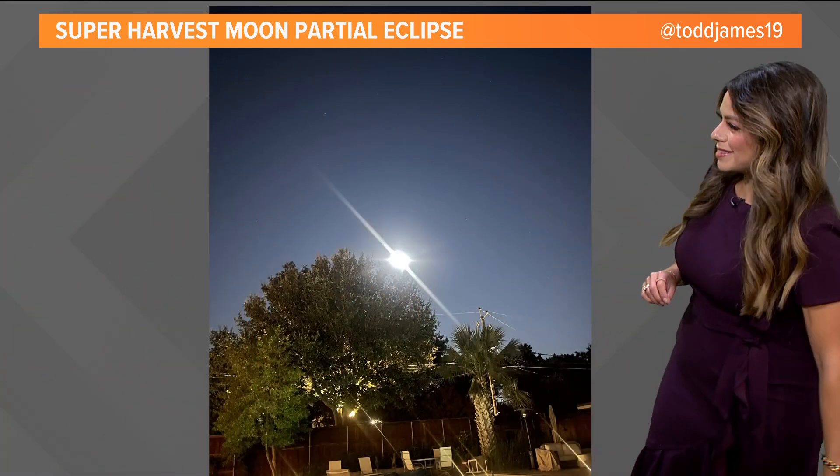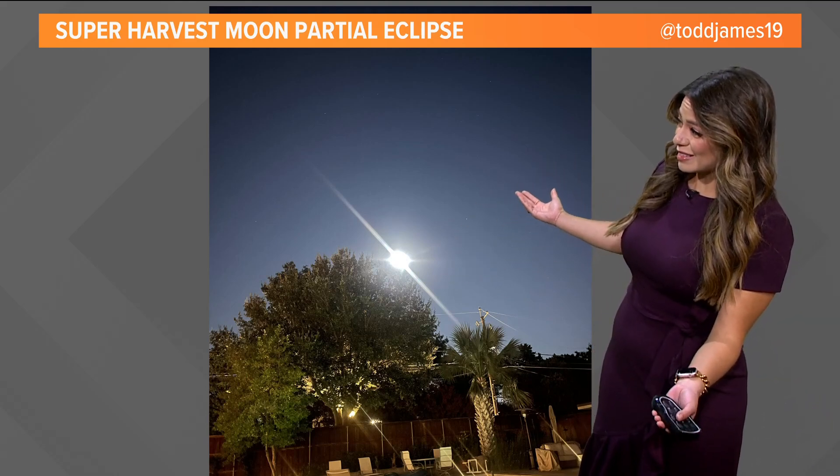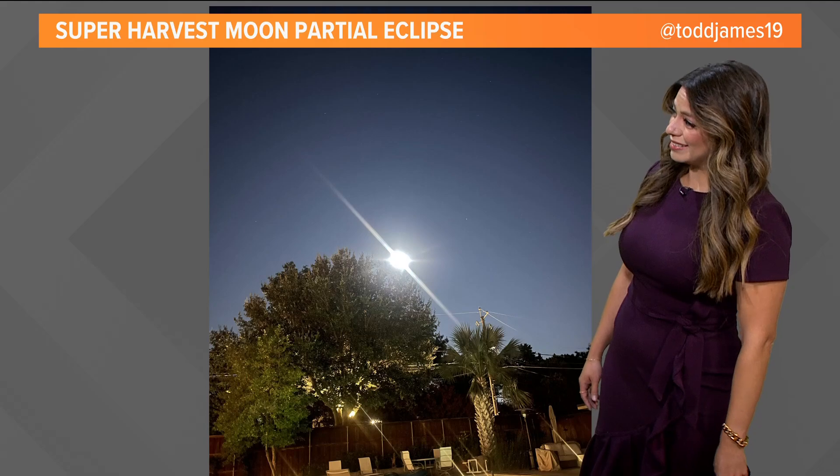Here's another picture that we got from X. Todd James sent this into the weather team. You can see it kind of looks like just a really bright light, but it's actually the moon just shining bright in last night's sky.